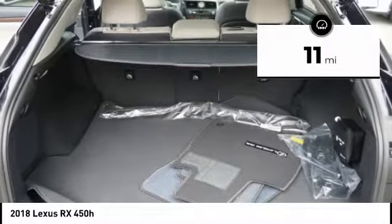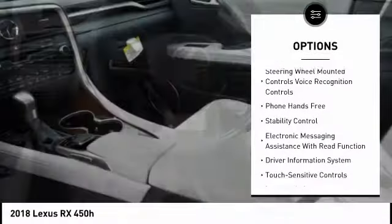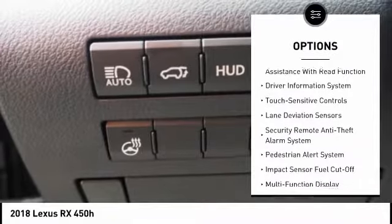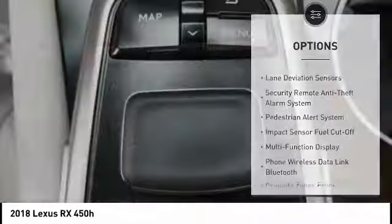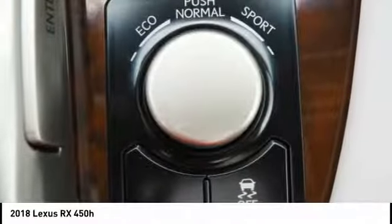Here are some of this vehicle's great options: stability control, traction control, autonomous braking, power brakes, trip computer, child safety locks, overhead console, rear floor mats, airbags, driver knee airbag, and electronic brake force distribution.